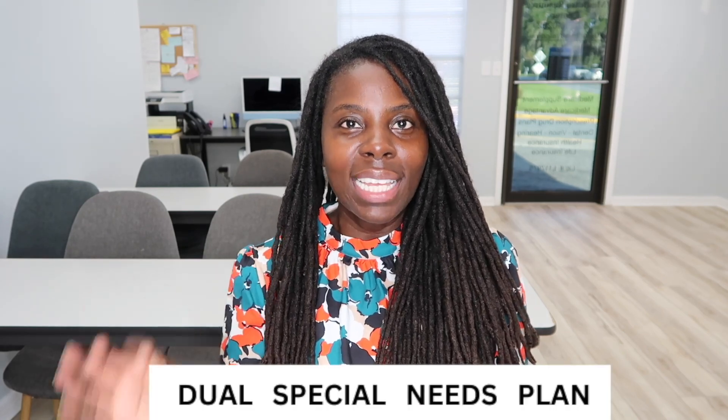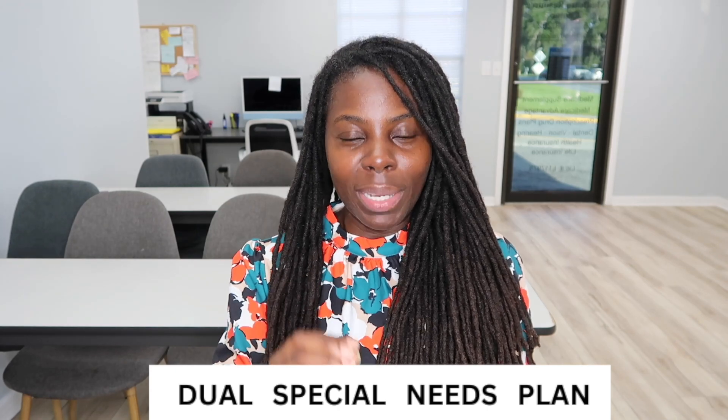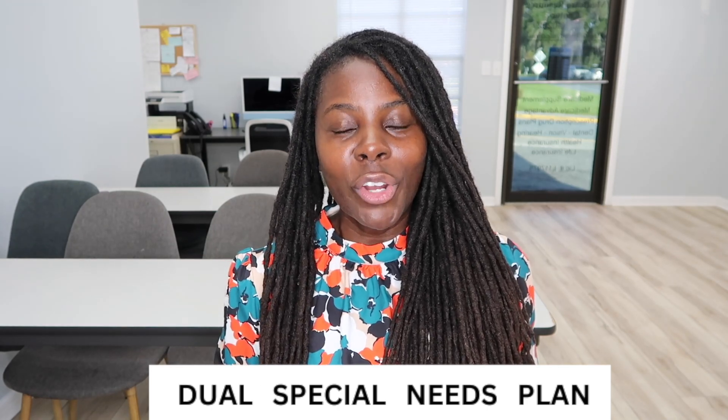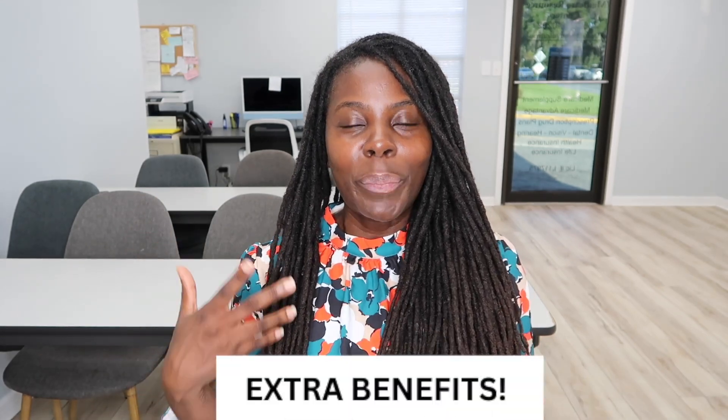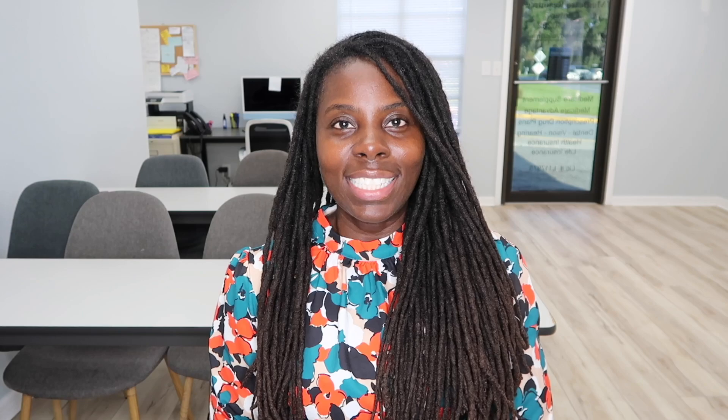Once you are approved for Medicaid, you can go ahead and apply for that special plan — the Medicare Advantage plans, the DSNP plans, dual special needs plans. Most of your co-pays will likely be zero, and you could get extra perks and benefits as well, such as the healthy foods card. In today's video I explained step-by-step how to apply for Medicaid in Florida.